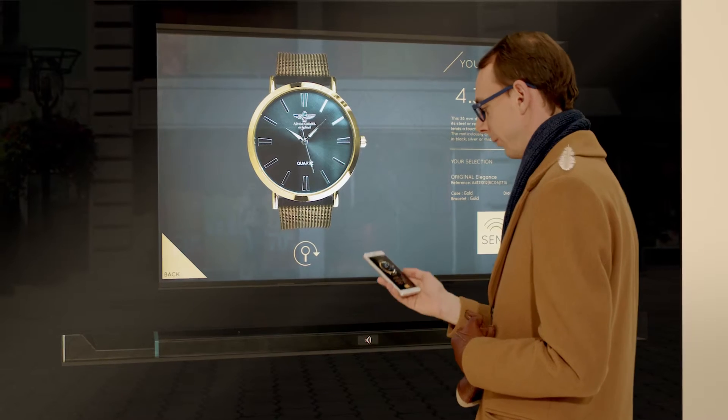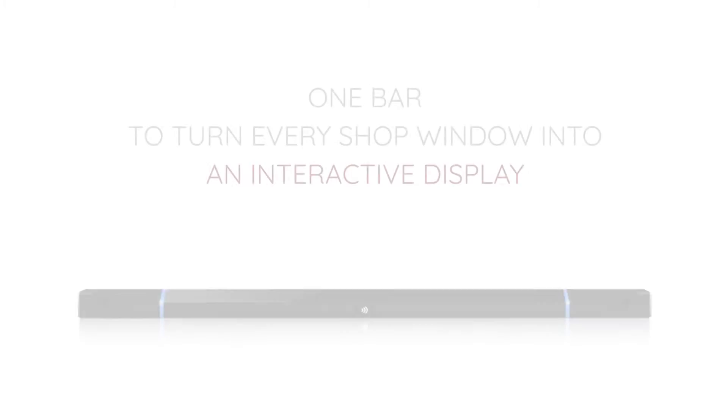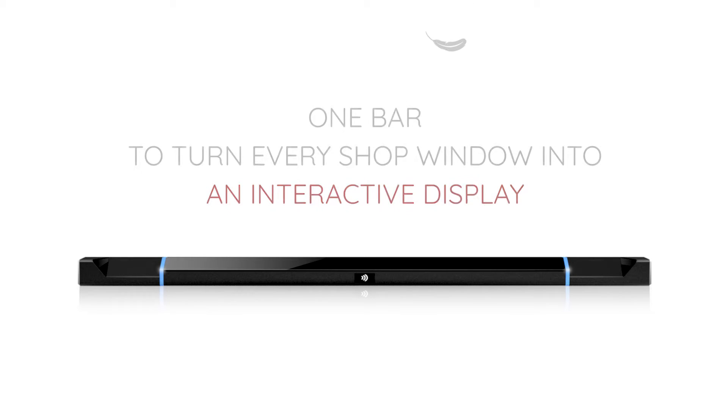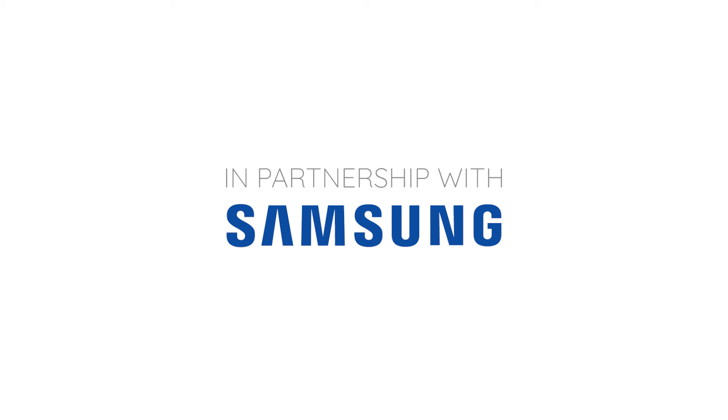Like magic. Just one bar to turn every shop window into an interactive display. Get the Air Touch Bar now, and let your shop window become your Employee of the Month.